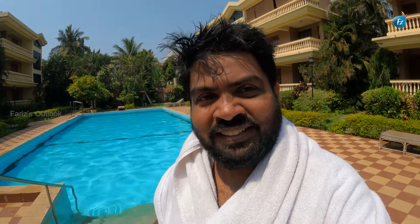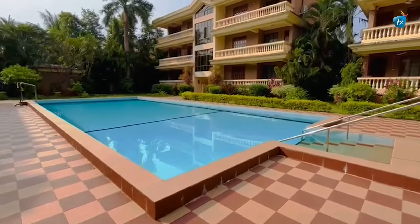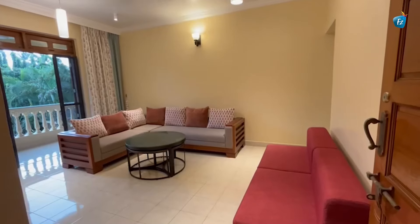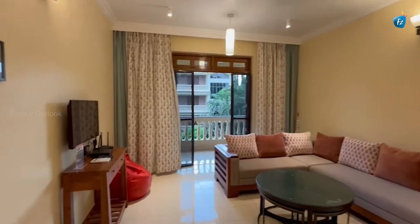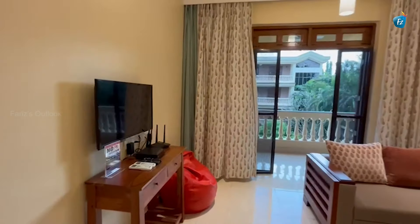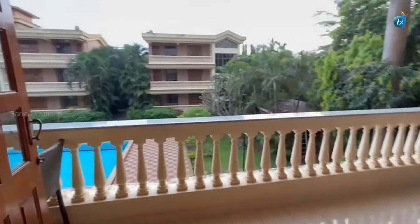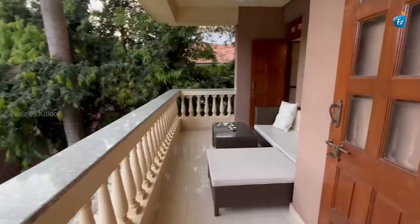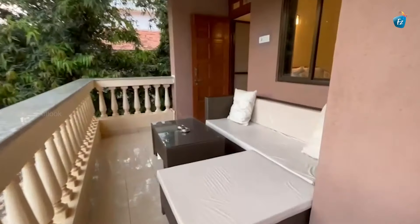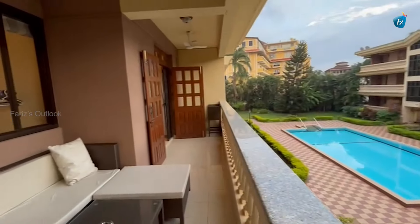Let's start the day. This is the 2BHK flat. This is the hall — it is comfortable with a sofa and TV. There is Wi-Fi. In the hall, there is a beautiful balcony with a tea pot and sofa set.